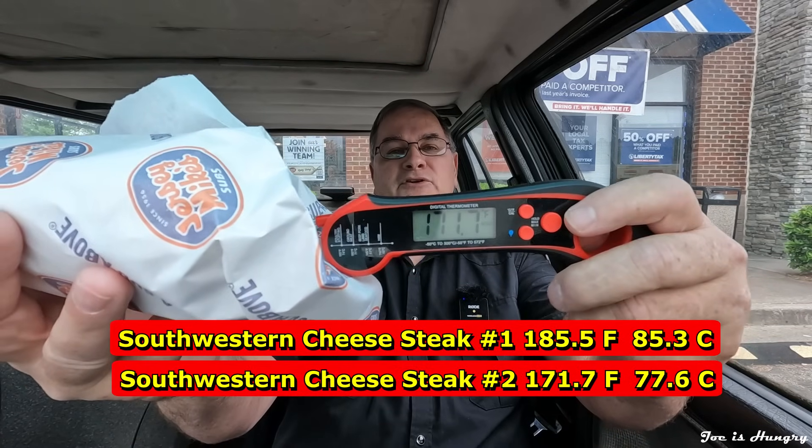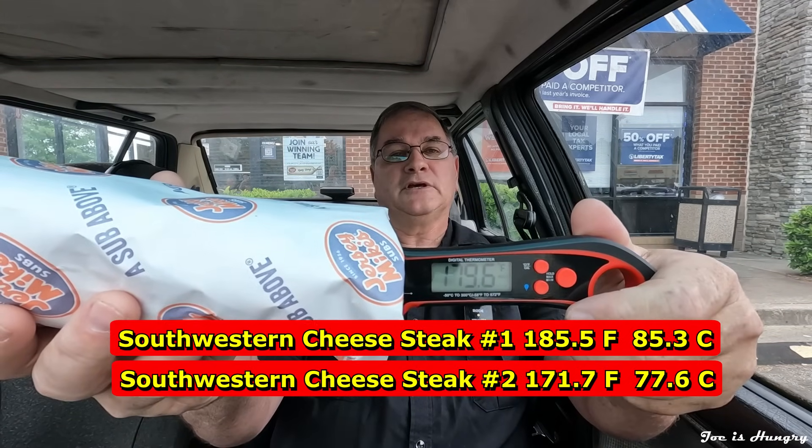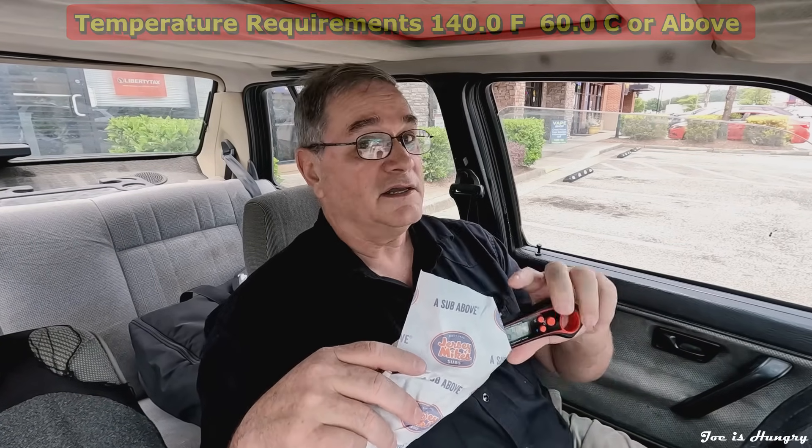Now it's time to take a hard look under the covers. If you're new here or you've been watching my channel for any length of time, I like my temperatures at 140 degrees or above — hotter is, of course, better. Jersey Mike's, they get it. They cook it to order. I saw it with my own eyes. So today, with flying colors, Jersey Mike's LAJ, you pass the Joe is Hungry temperature test.